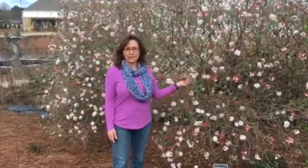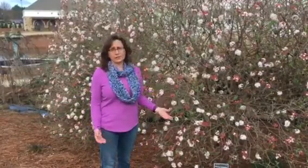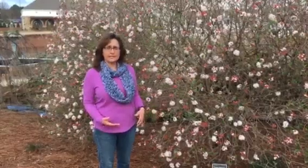The fragrance is what I'm really getting out of this — you can smell it from a long way away. So if you haven't added fragrance to your garden, it's a great way, besides just the visual, to add things into your yard.